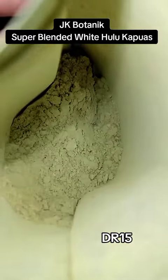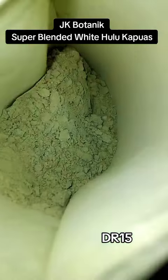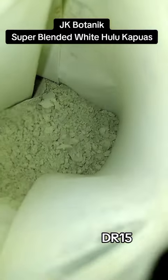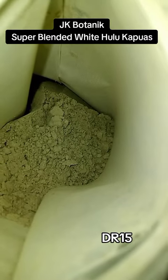Let's take a look inside. There we go. It's actually a very pretty white. Very fluffy, very, very fresh. JK Botanical — don't keep sleeping on them, guys.